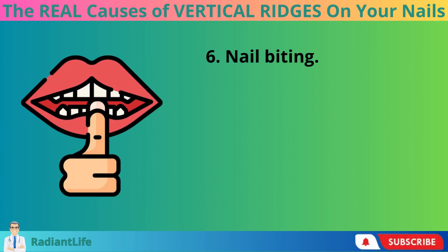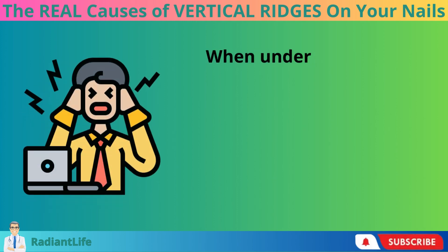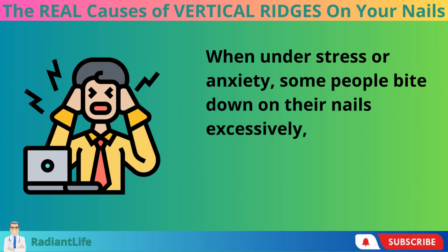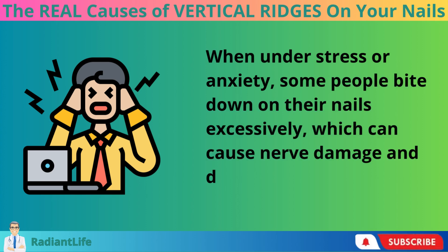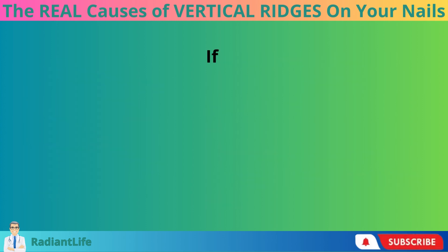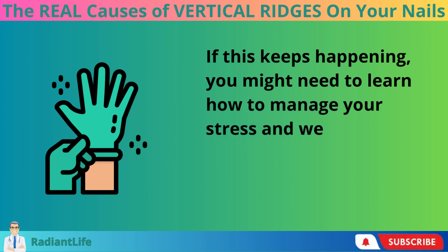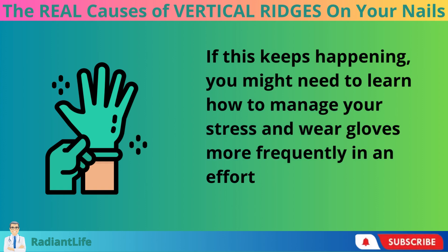Number 6: Nail Biting. When under stress or anxiety, some people bite down on their nails excessively, which can cause nerve damage and disrupt blood flow to the nail. If this keeps happening, you might need to learn how to manage your stress and wear gloves more frequently in an effort to break the habit.